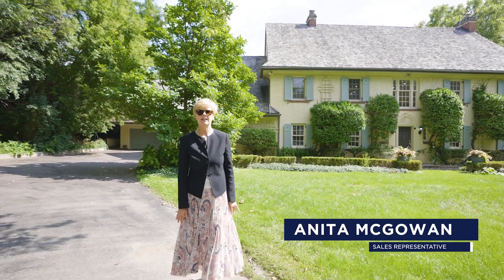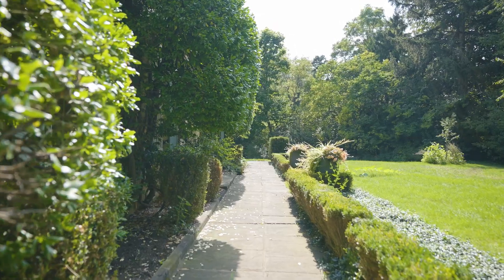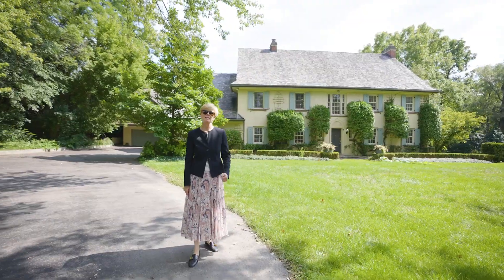Hi, it's Anita from Wolcott Real Estate. Welcome to 496 Wilson Street East. This beautiful, almost 7,000 square foot home features six bedrooms and a loft, five bathrooms, and five fireplaces. Why don't you come on inside and I'll show you.